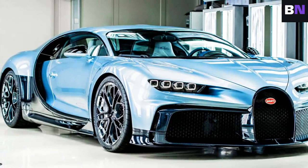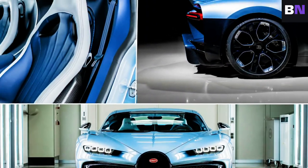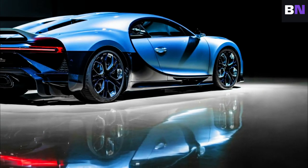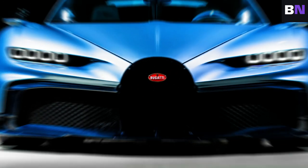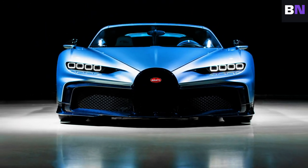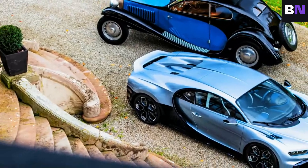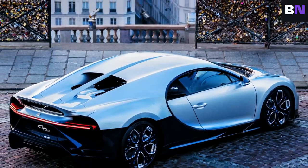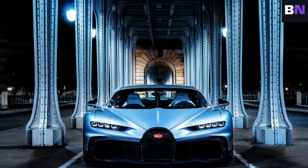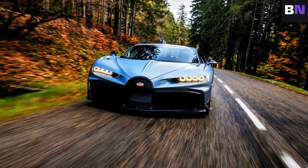The Bugatti Chiron Pro Fili is not just another car — it's a vision realized, a dream brought to life. A one-of-a-kind creation that represents the epitome of automotive engineering. With a price tag of €9,792,500, this unique masterpiece was auctioned off, becoming the most valuable new car ever sold. The final price, including VAT, reached over $13 million, setting a world record for the most expensive new car sold at auction.